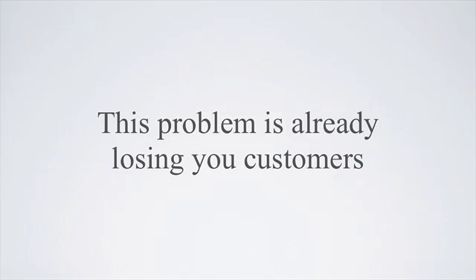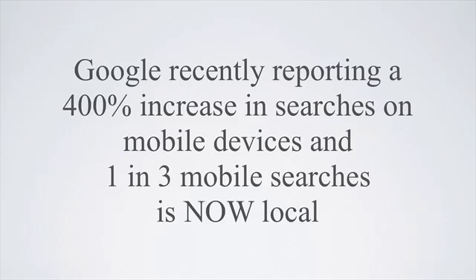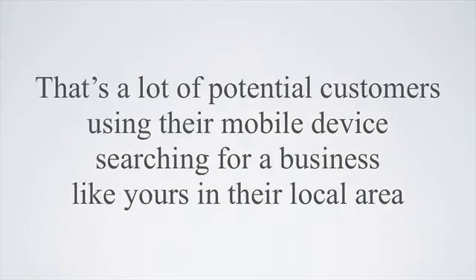This problem is already losing you customers. Google recently reported a 400% increase in searches on mobile devices, and 1 in 3 mobile searches is now local. That's a lot of potential customers using their mobile devices searching for a business like yours in their local area.